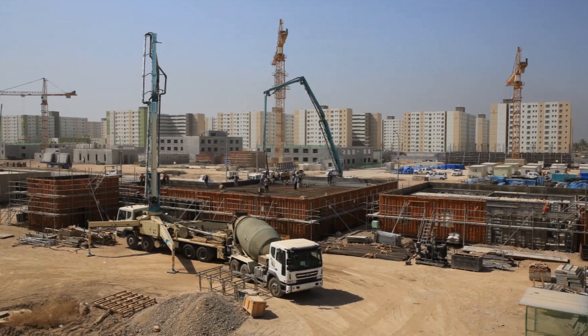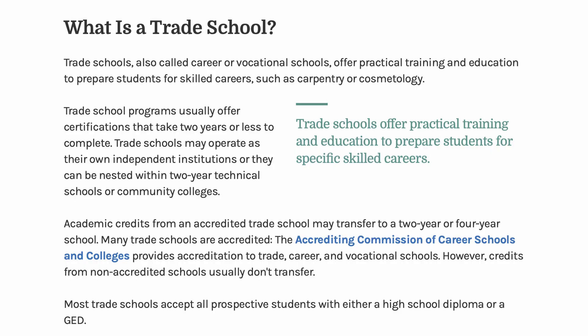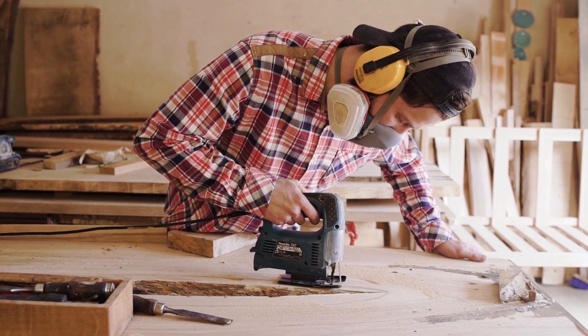Even if you have the slightest bit of interest in trades, there is a career path for you. The education requirements for skilled labor vary — some have two-year degrees and some only have a high school education. Apprenticeship programs and trade school are common pathways, but a two-year degree sets you up for more pay and faster opportunities in leadership. There are residential construction programs where students can learn the aspects of building a home, so there are plenty of opportunities if you're willing to put in the work.